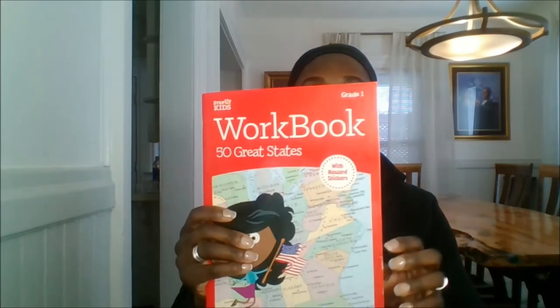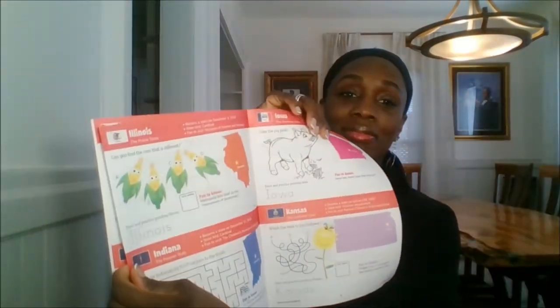This workbook is real short and very basic, and I do like it because it just has a couple of facts and little activities that they can do — just short, neat little activities.